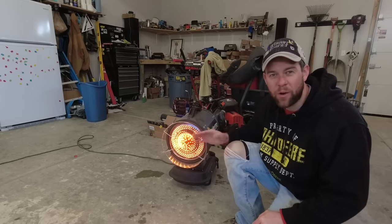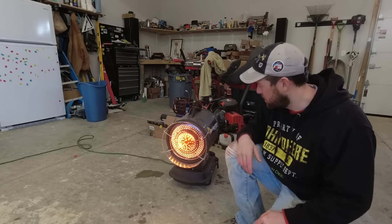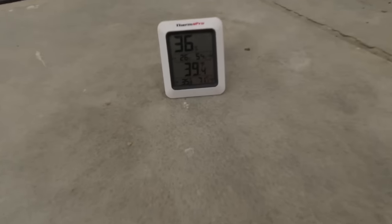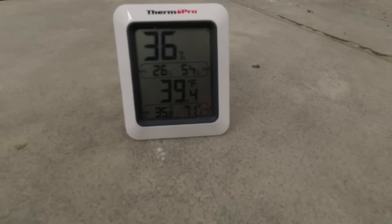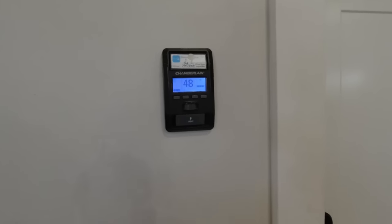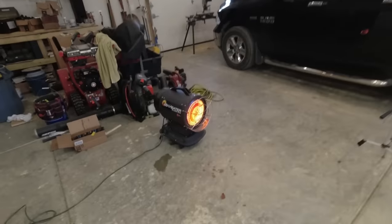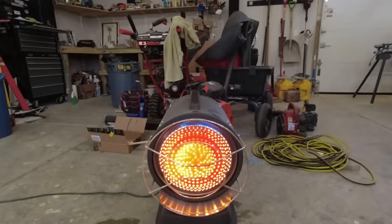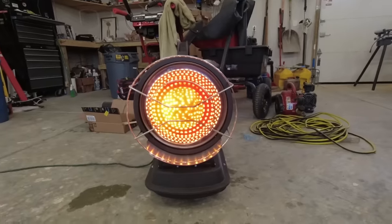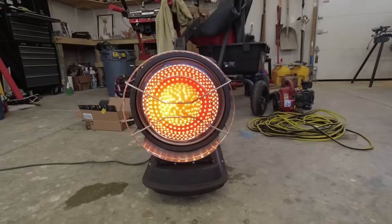And this thing will go from this black orange to solid bright orange. Just for reference, it's about 39 degrees in here, at least on the floor, and the garage door temperature is reading 48. Those are at least some marking points for us. You can see now how clean the burn is and just how bright that ceramic plate is.